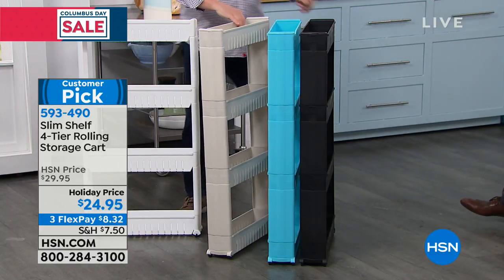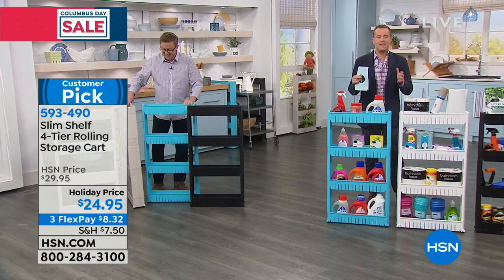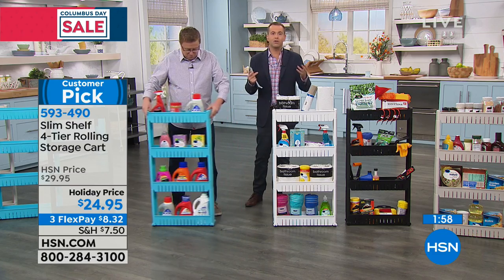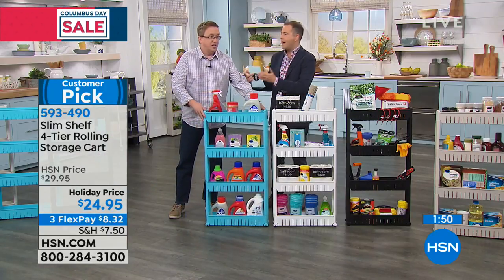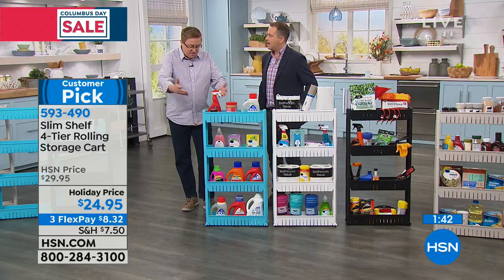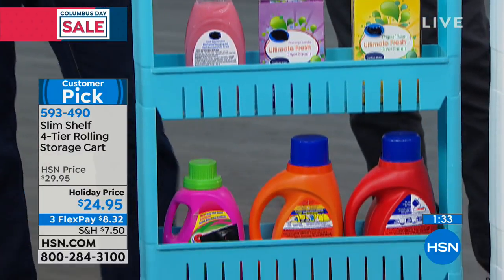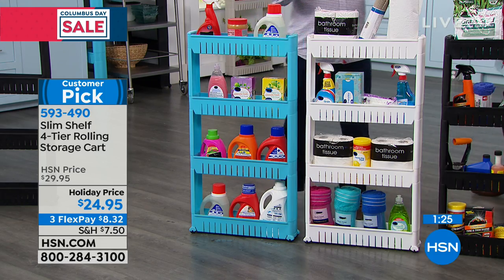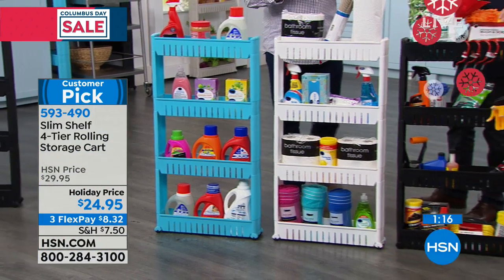Think about the different places around your house you can use the Slim Shelf. We want everything to have a home. If you're putting this in the bathroom, the pantry, or in between the washer-dryer, you've got everything at hand — you can wheel it in and wheel it out. It can be indoors or outdoors. We even had a caller call and say that she put one in her shower because instead of having all the shampoos and goops and gels on the floor, now she's got more space. Where do you have a mess in your house right now? Because every time you look at that mess, it causes stress.